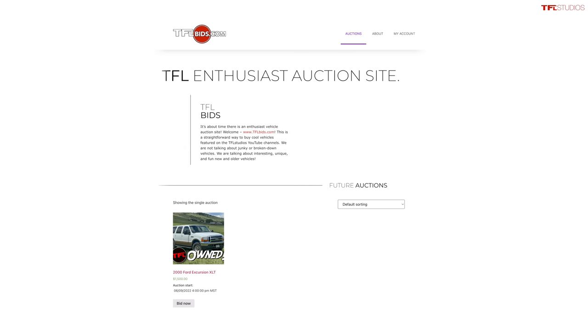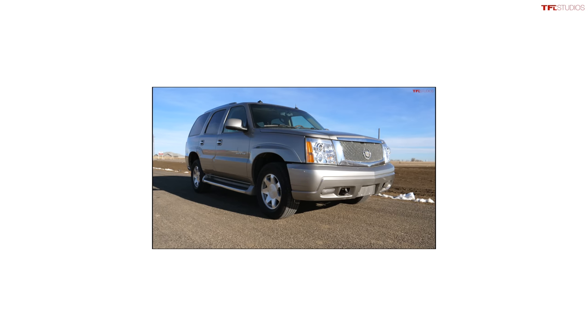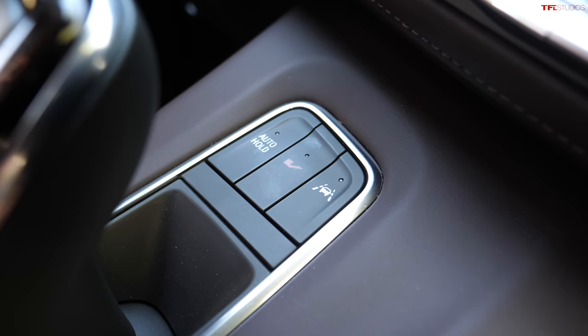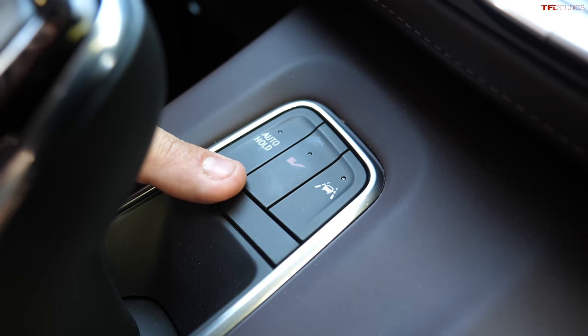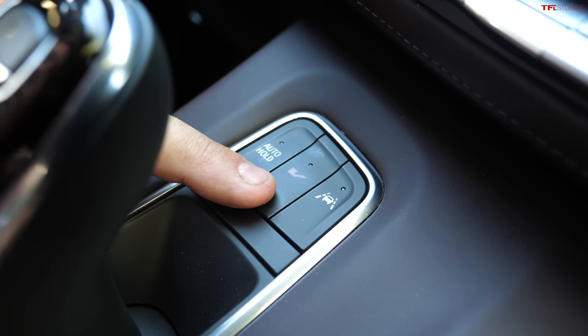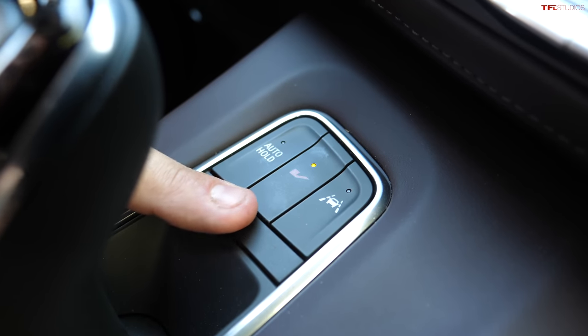By the way, we've brought TFLbids.com back from the dead. It's an enthusiast auction site where you can buy or sell your pickup trucks, SUVs, and off-roaders — focused on four-wheel drives and trucks. We have a Ford Excursion up there for sale and will have our older Escalade from the Go Big video series. Please check it out using the link below. Now, right here in front of the gear selector on the center console, there is a little check mark — actually a V for V mode, which is Cadillac's performance modes.